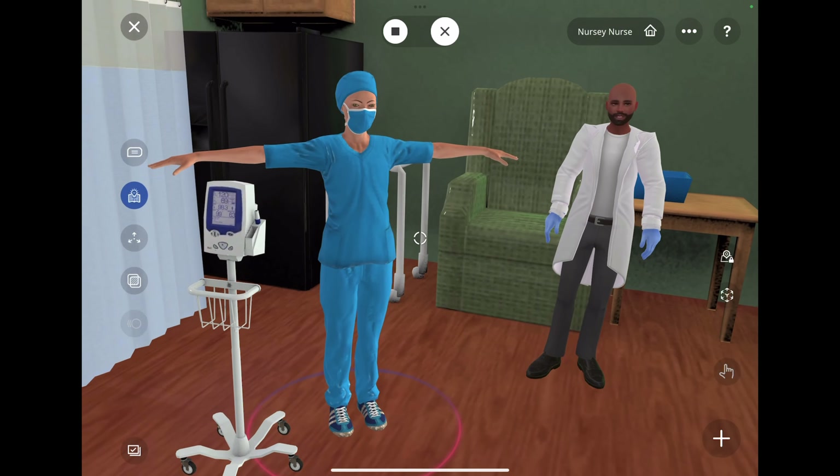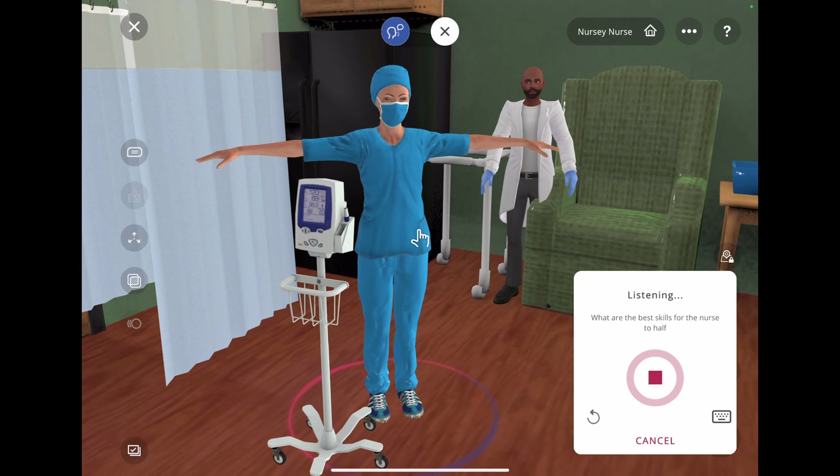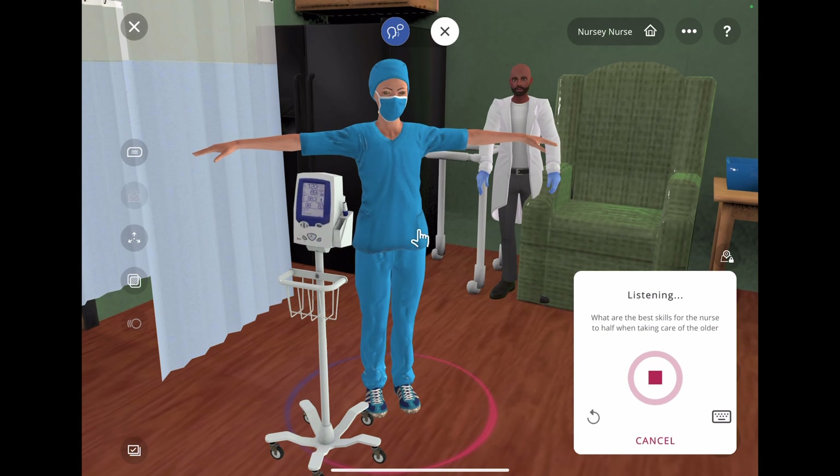What health and safety measures need to be taken for the older person's habitat? Some health and safety measures that need to be taken are making sure that the environment is clean and free of clutter, ensuring that there are no trip hazards, making sure that all electrical outlets are covered, keeping all poisonous or harmful chemicals out of reach, and installing handrails in all bathrooms and showers.